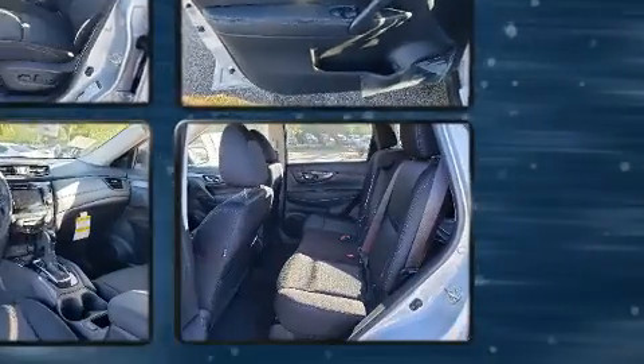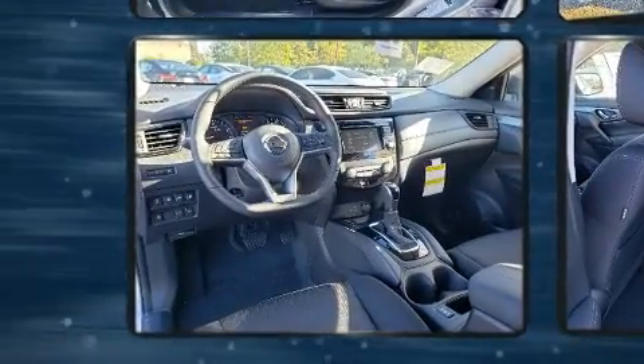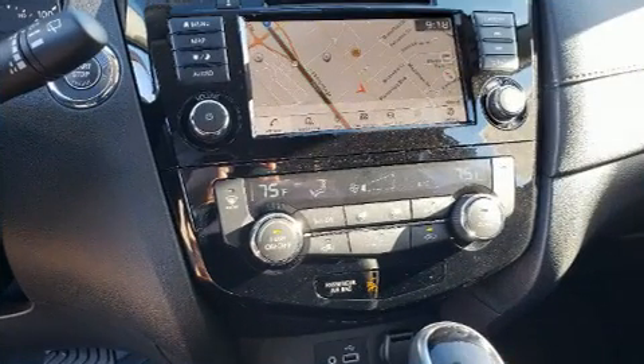This model accommodates five passengers comfortably and provides features such as a blind spot monitoring system, heated seats, front dual-zone air conditioning, heated steering wheel, a power rear cargo door, lane departure warning, and much more.